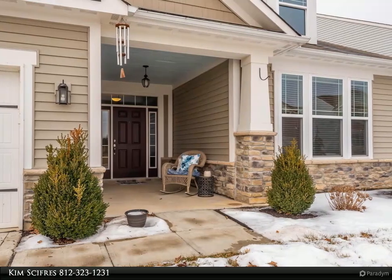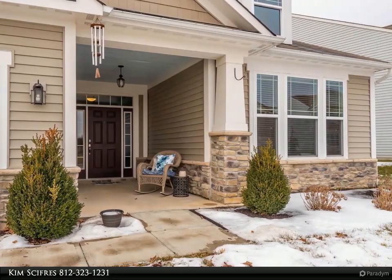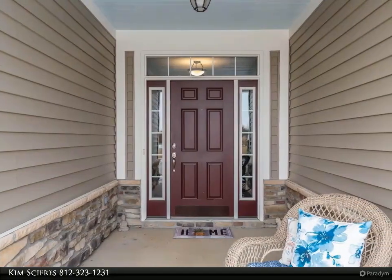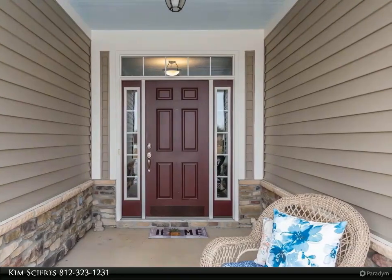Almost 3,000 square feet and an open floor plan. Three bedrooms, 2.5 baths, laundry, a formal dining room and breakfast nook, as well as a very cool brick-walled sunroom and vaulted great room are all found on the main floor.